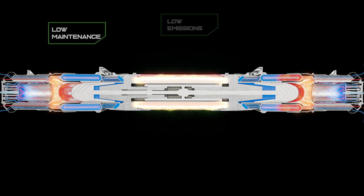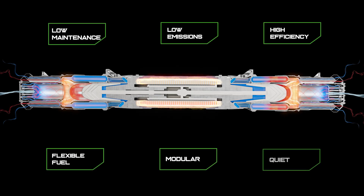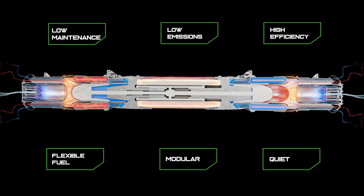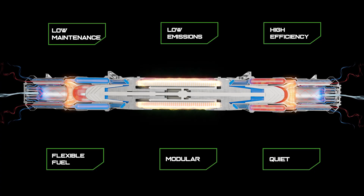With only one moving part per shaft and no oil or other lubricants, the Carnot Generator requires minimal maintenance and produces very little noise or vibration. The heart of the solution lies in emissions reduction.